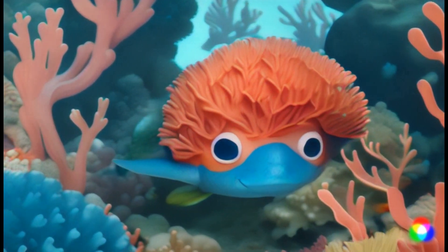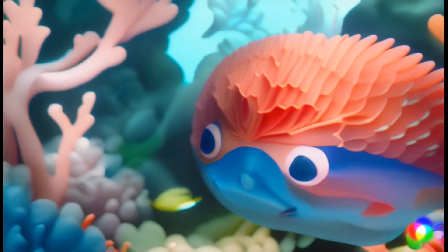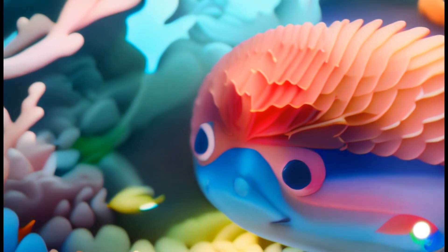Shh, it's camouflage time. See how I blend in with my surroundings? Some fish change colors and patterns to hide from bigger fish or to catch prey. It's like a game of hide-and-seek.